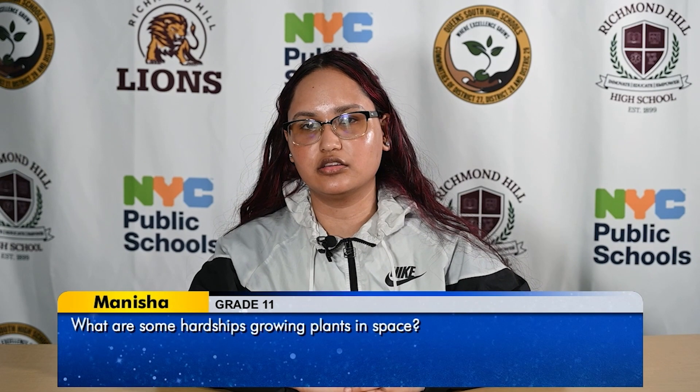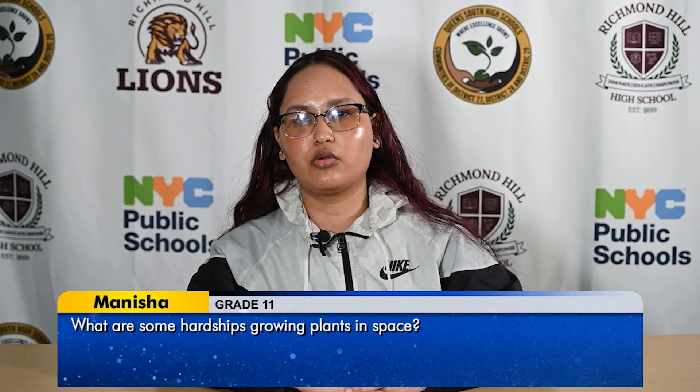Hi, I'm Anisha, and my question is: what are some hardships of growing plants in space?